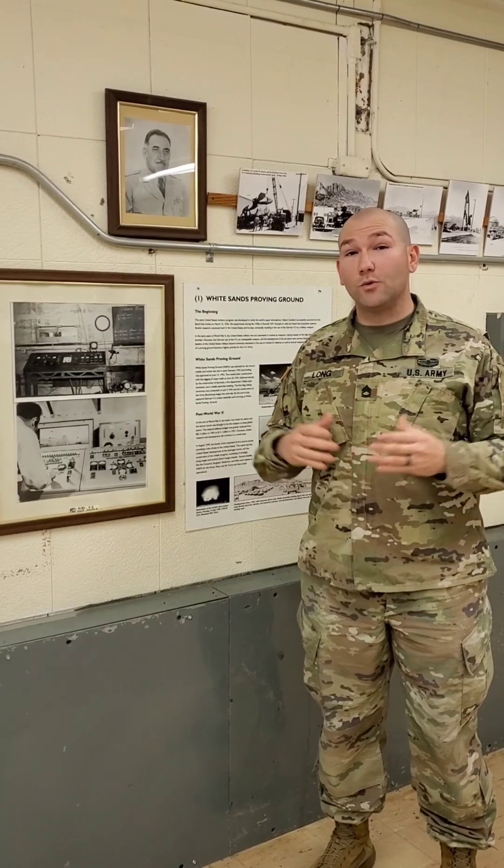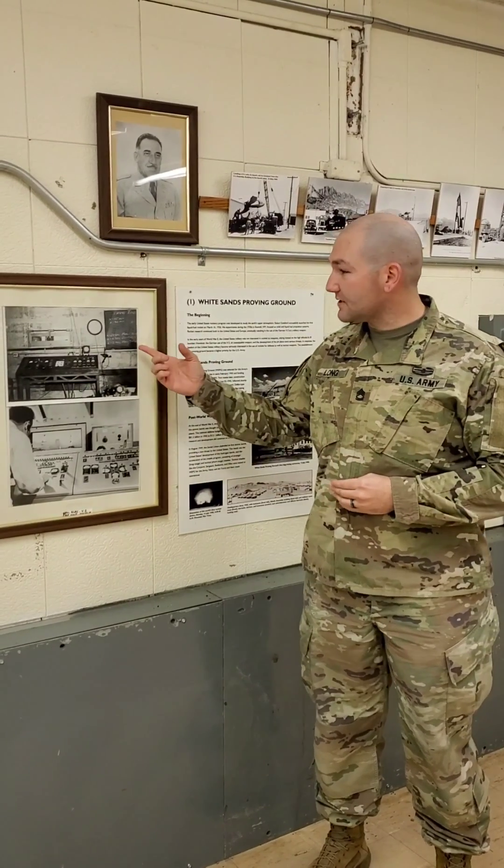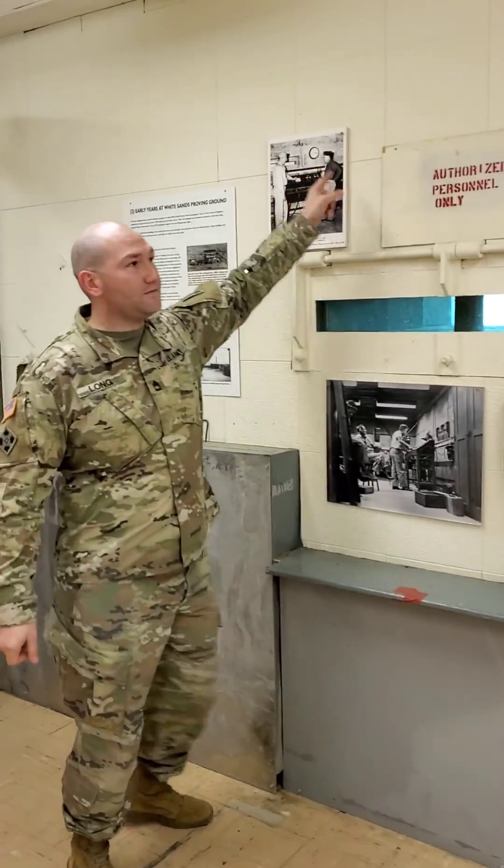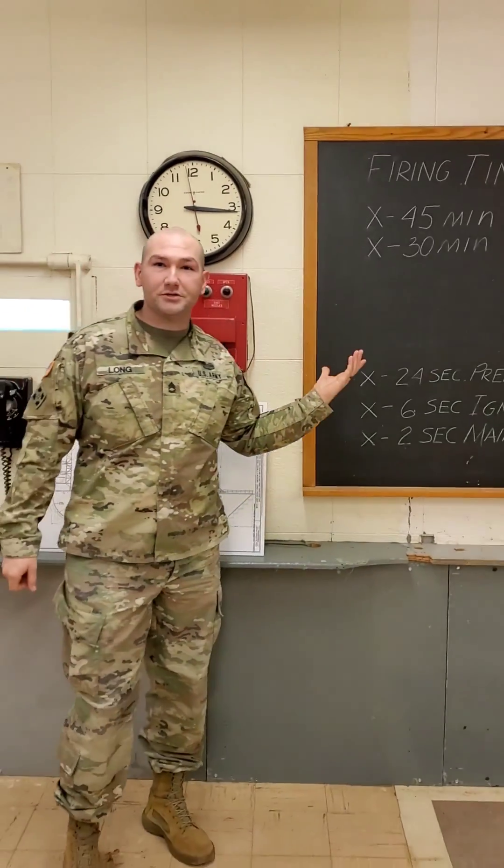Such attention to detail was paid when restoring the Blockhouse. You'll see the launch sequence here — you can see the clock here showing 315, both of which are recreated here.